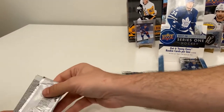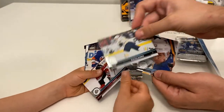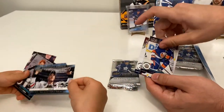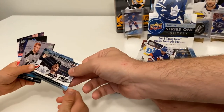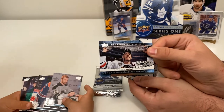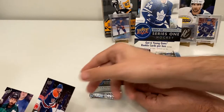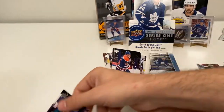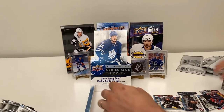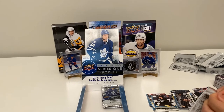This is my first pack in the new stack. We've got a Jaden Schwartz, Rasmus Ristolainen, Richard Panik. Oh — a Centennial Standouts of Jonathan Toews holding the Stanley Cup! That's a really cool insert. Also Trevor Lewis, Mark Letestu, Nikita Kucherov, and a green St. Patrick's Day jersey — really cool!